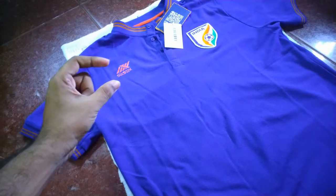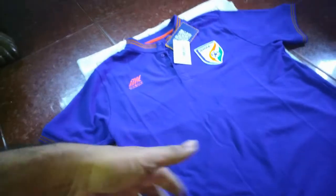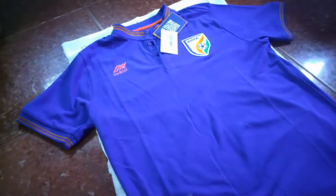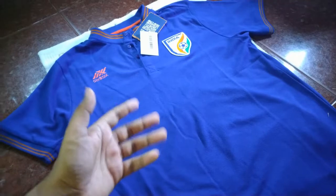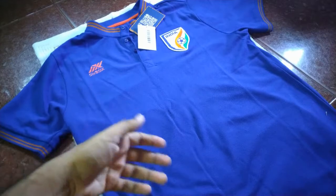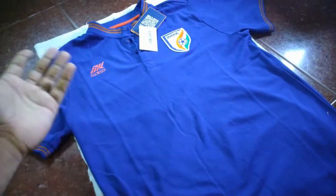If it were Nike or Adidas, the same thing would cost 2000 to 4000 rupees, which an average Indian couldn't afford — they'd end up buying fake jerseys. It's good that 656 is concentrating on Indian consumers and knows the price range people can afford. The Puma fan jersey goes up to 1800–2000 rupees for Bangalore FC, and even 656's Kerala Blasters jerseys went up to 1500–1800 rupees, so the polos at around 1300 rupees are in a similar range.